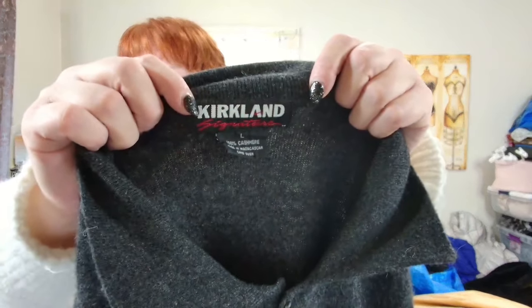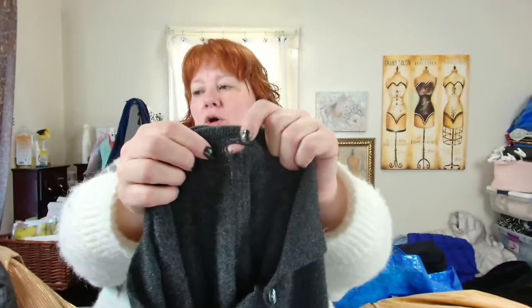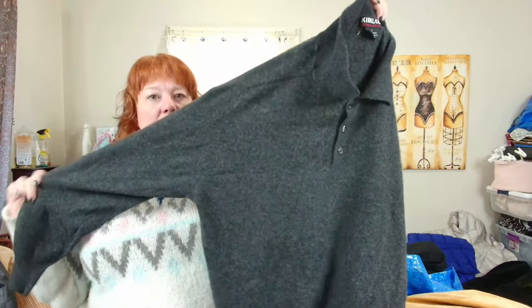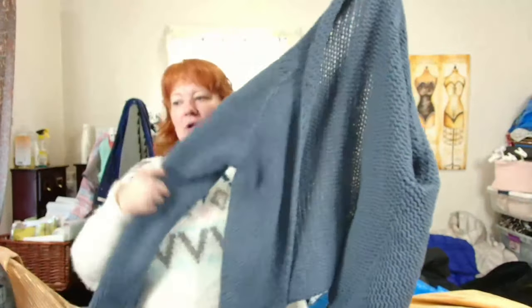This is Kirkland, large, cashmere, men's. There's a little hole to fix at the collar seam, which will be easy. It's basically a collared henley cashmere sweater. This is Sundance — I'll probably list this for about $40 to $50. It's a chunky open-front knit sweater.